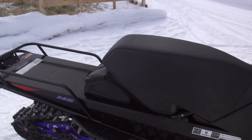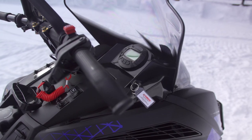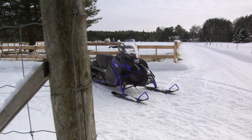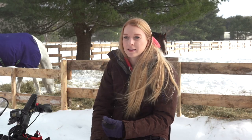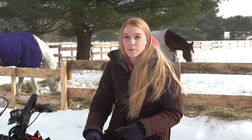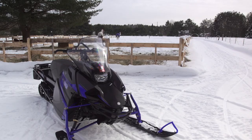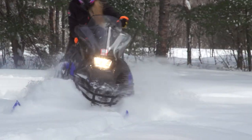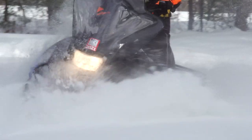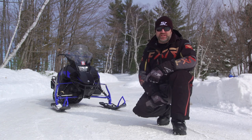Ergonomically, the Transporter also sports downsized dimensions — not so small that a large person can't use it, but definitely tailored to a smaller rider. One thing Charlotte really appreciates is that with other sleds she's ridden, her light weight made it a struggle to turn and maneuver in sharp corners, whereas the Transporter Light seems to turn and maneuver better with her small size.